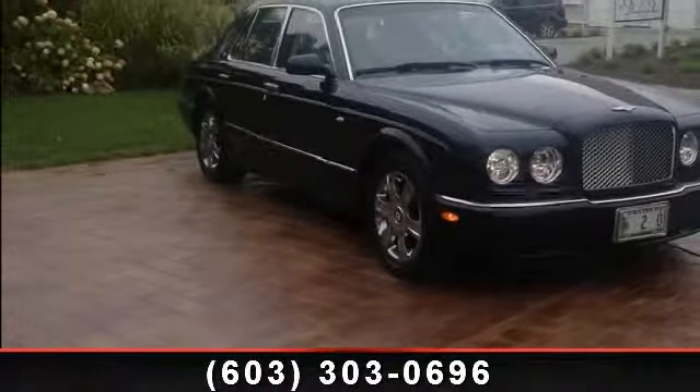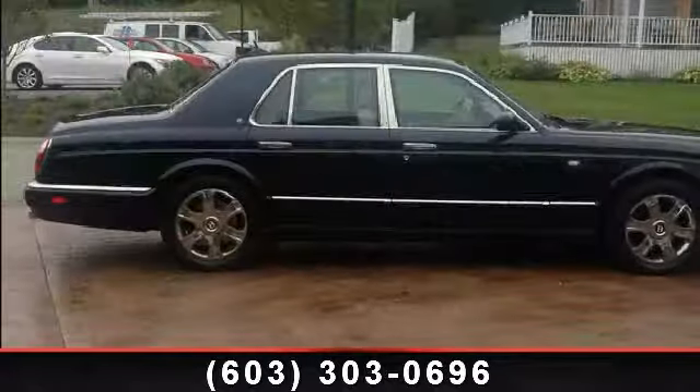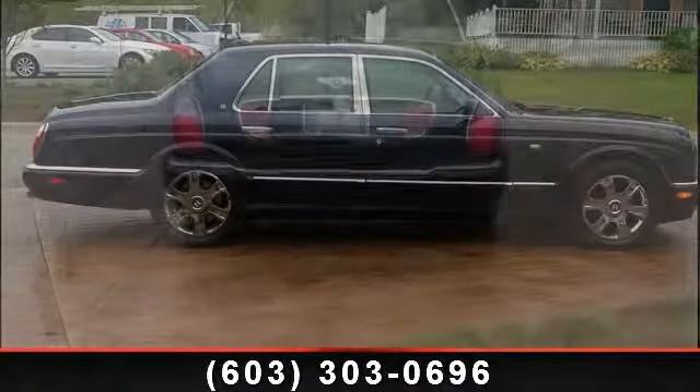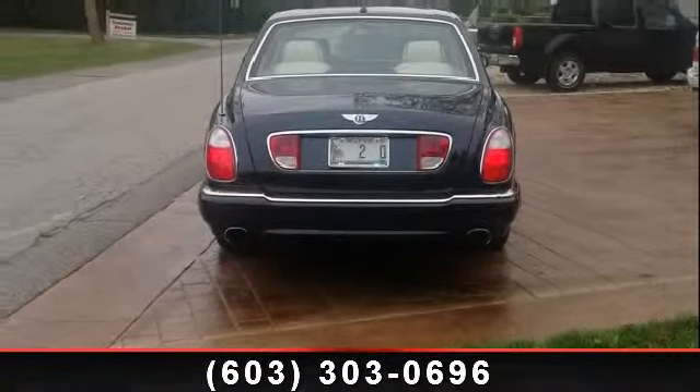Additional features include side guard door beams, 4-spoke leather-wrapped power tilt steering wheel, front and rear seat mounted side impact airbags, and front and rear 12-volt power outlets. If you are looking for a solid pre-owned car, this might be the one.